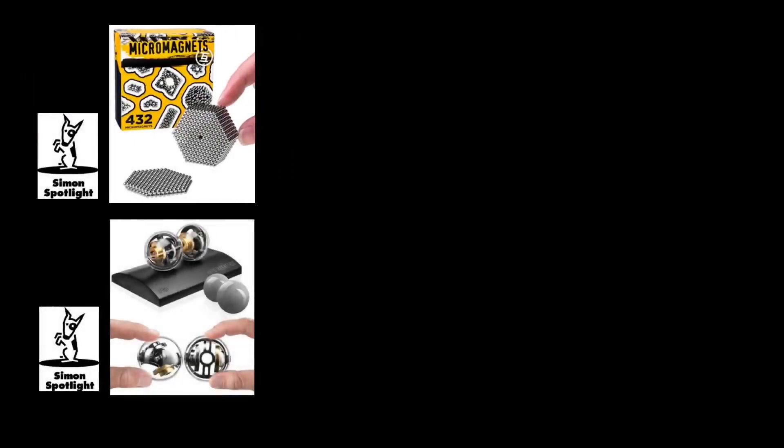If you love building on a small scale, tap here. If you need even more magnetic distractions, tap here. And tap here to get your own NanoDots to start building.